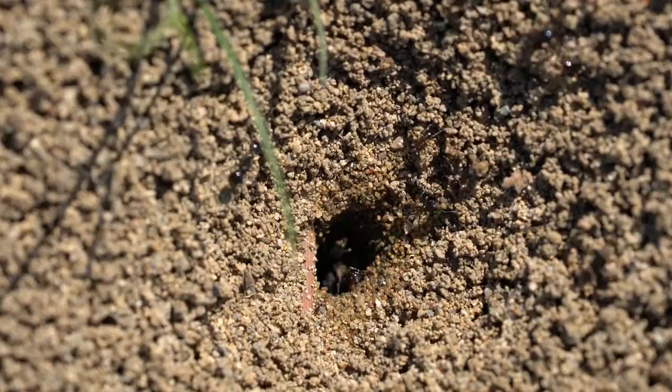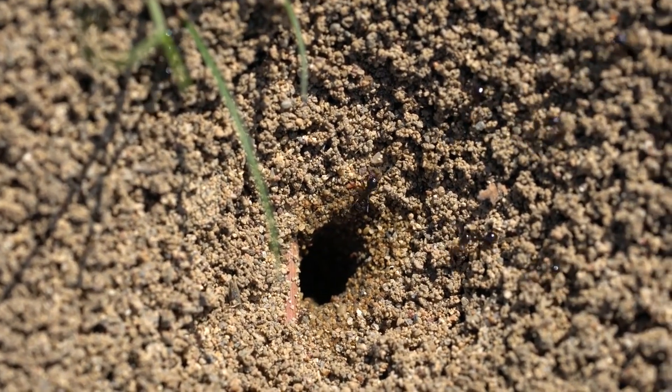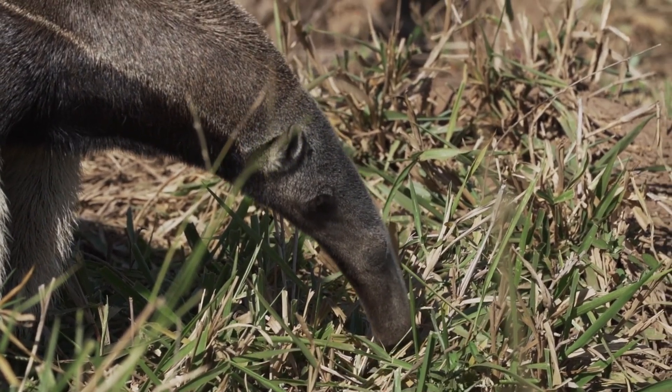What do anteaters eat? Seems obvious, right? But hold on, it might not be as simple as you think. Let's dive into the curious world of the anteater diet.